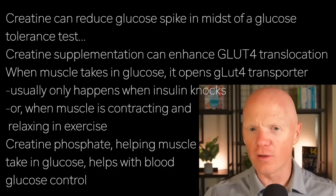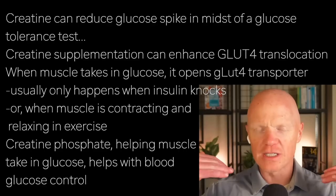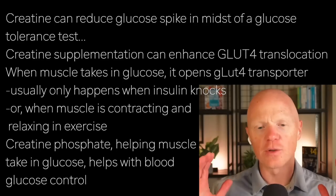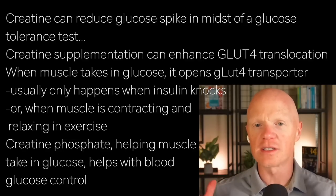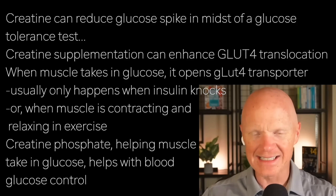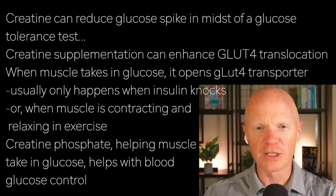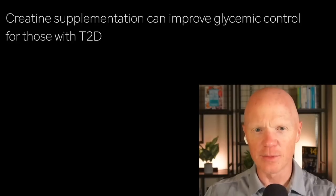You'll recall from earlier discussions that when the muscle takes in glucose, it does so by opening a transporter called the glucose transporter 4, or GLUT4. Normally, that's only going to happen when insulin comes and knocks on the door of the cell, or the muscle cell is contracting and relaxing, like during exercise. But creatine phosphate enhances that GLUT4 movement, which in turn enhances the ability of the muscle to pull in glucose, which in turn can help result in better blood glucose control.